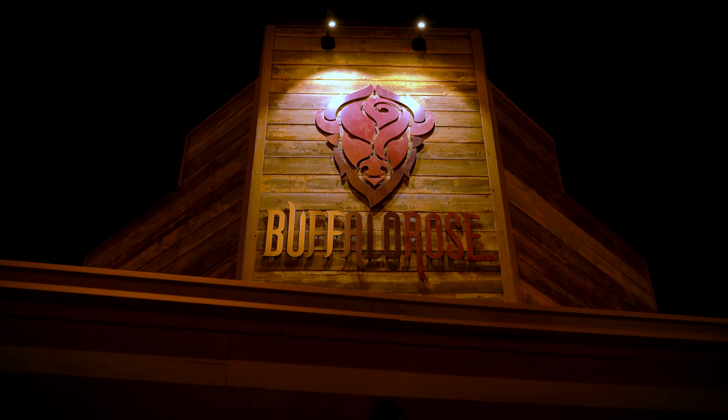The Rose also has a number of spaces next door in the restaurant which can be utilized for your rehearsal lunch, dinner, or post-wedding brunch. Rehearsals typically take place the day prior to your wedding from 11 to noon.